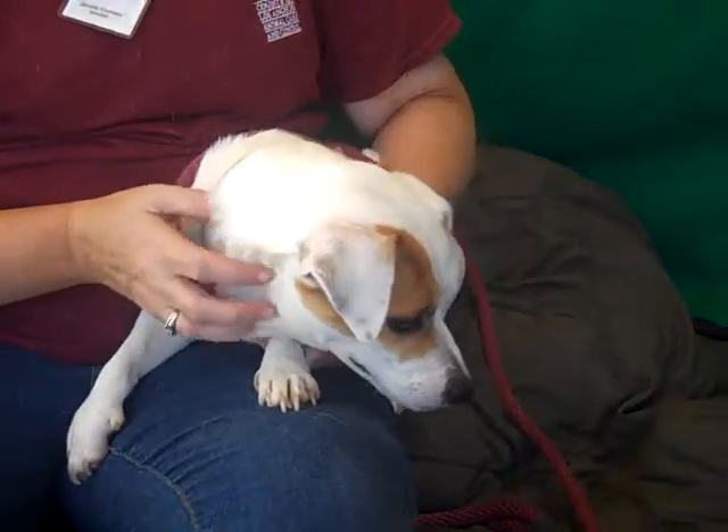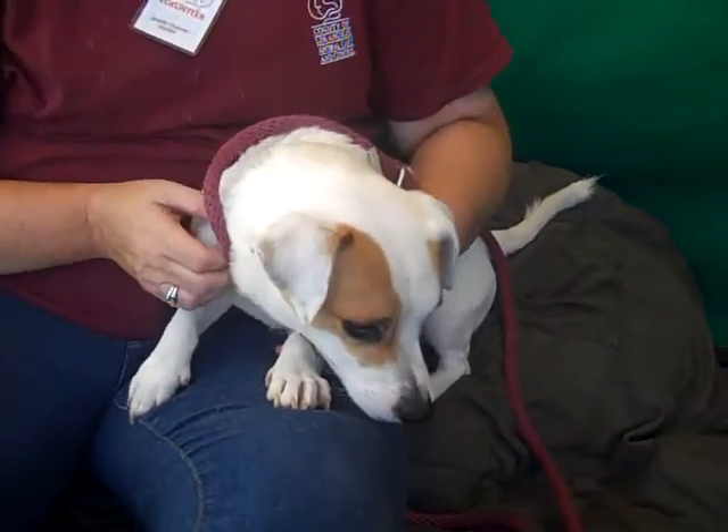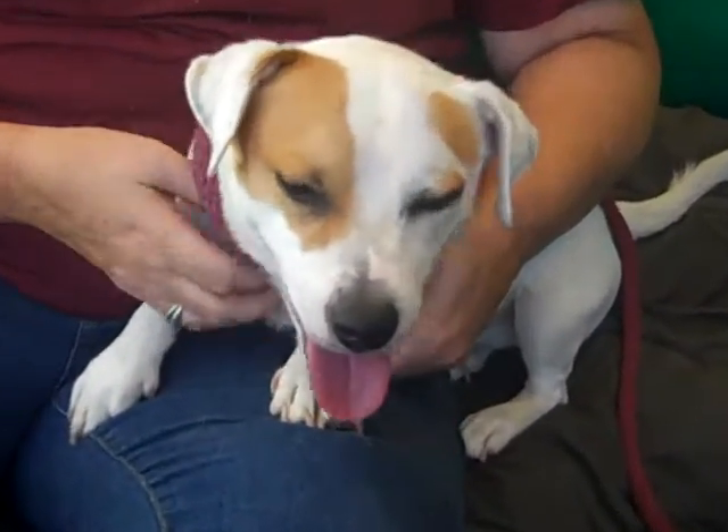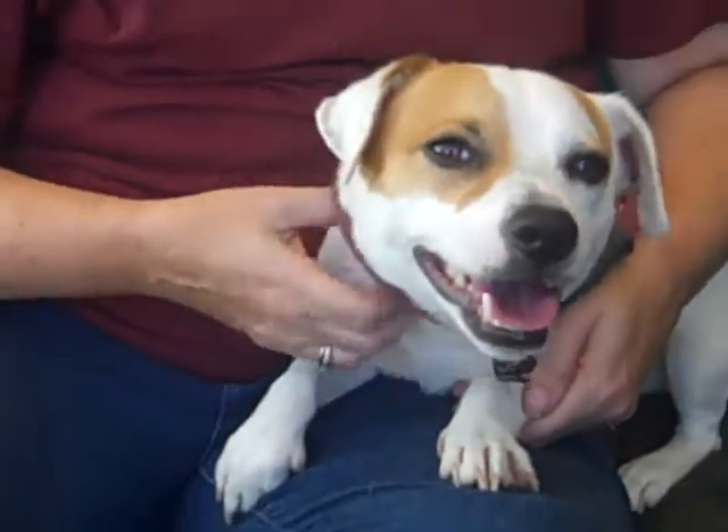What can you tell us about his personality, Jeanette? He's really happy go lucky. He seems to get along with the other dogs, loves people, and he's just a good all-around dog. He seems much more relaxed than most of the guys here in this shelter.